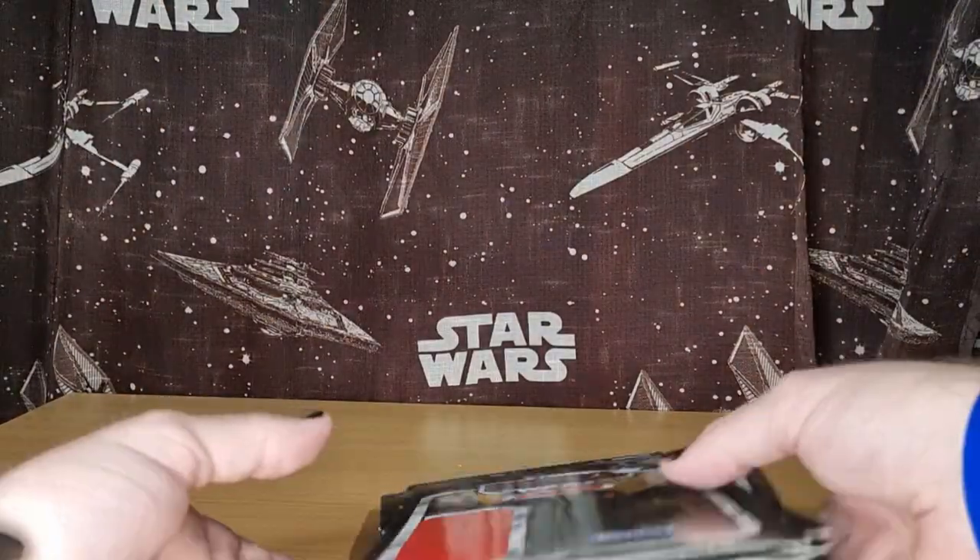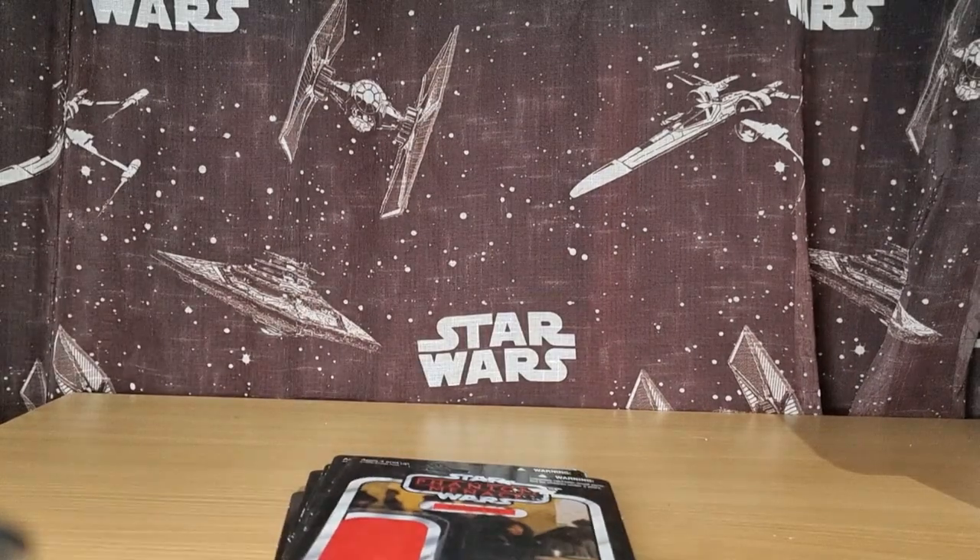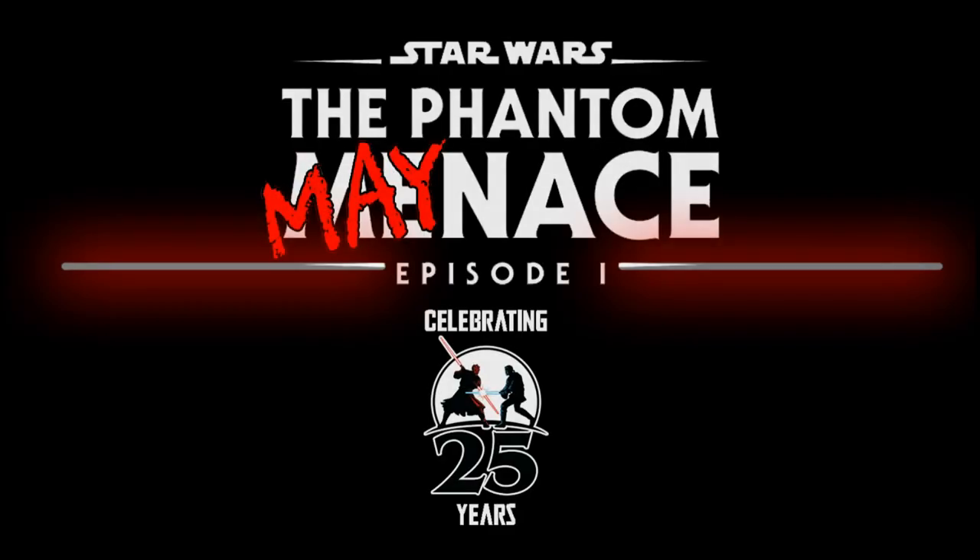There we have a bunch of Phantom Menace cards, guys. I hope you enjoyed checking these out today. Some more videos coming up very soon. Until then, may the Force be with you always.